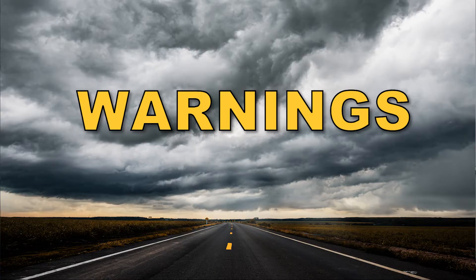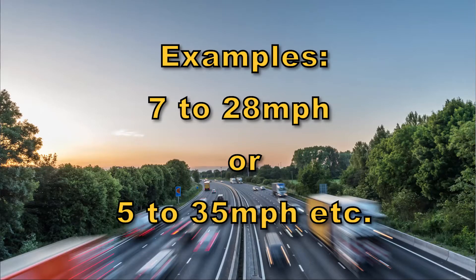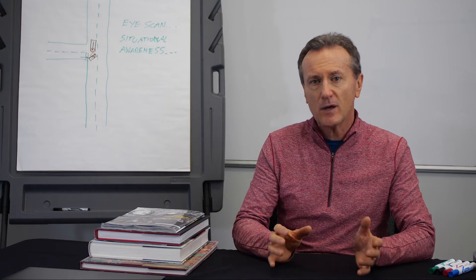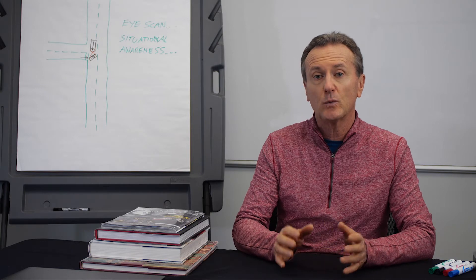Here are some warnings. Automatic braking systems have set speed ranges they are designed to work in, and these are usually slower speeds. Please read your owner's manual to know the speed range for your vehicle. If you are outside the speed ranges for your vehicle, then it will not work.